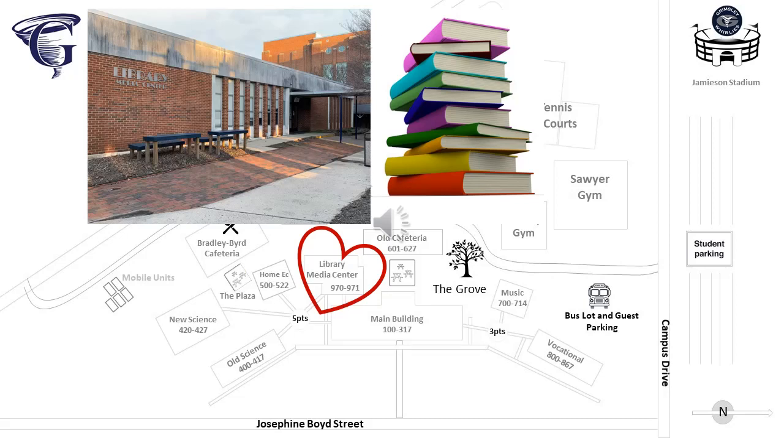The Library Media Center will be home to classrooms this year. Ms. Fitz's math classes will meet here along with Mr. Weeks's class, and rooms 970 and 971 are in the front entrance of this building. Library services will be offered virtually through the Library Media Center Canvas page.